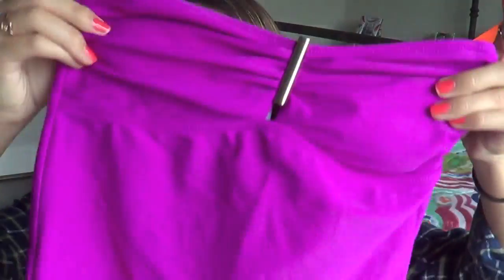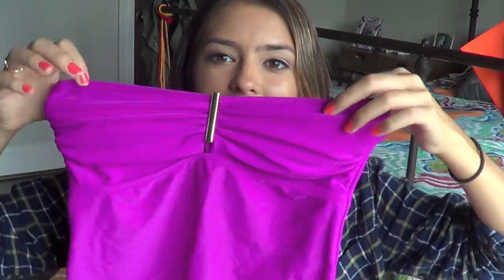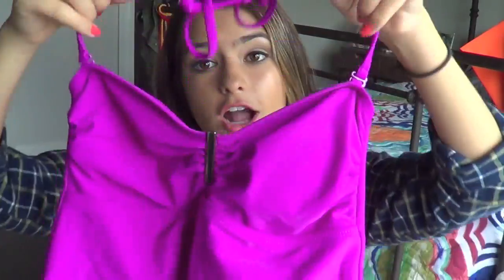Last but not least I have a tankini - also for the same reason that I have a one-piece, for church camp. So I got this tankini from Old Navy. It's purple, it has kind of a ruching thing at the top and then just fabric at the bottom. And it has a little gold barrette accent and it is a halter top.